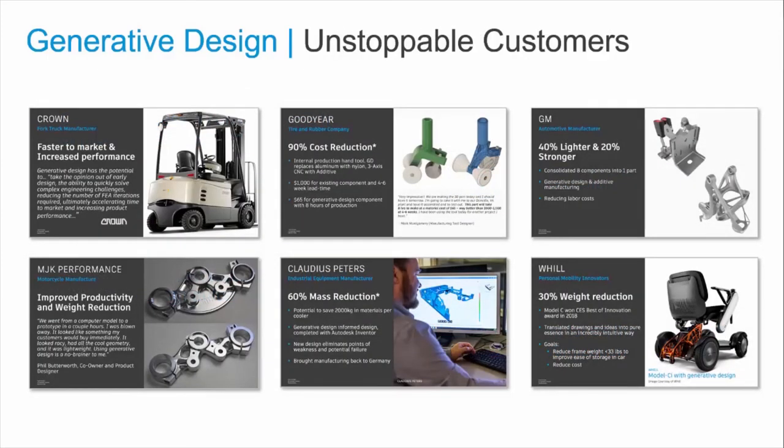Autodesk is leading the industry in generative design technology and has been helping many marquee customers realize the potential it has to offer. Here are just a few who are seeing great results, including faster time to market, increased product performance, cost reduction, lighter and stronger products, and weight and material reduction.